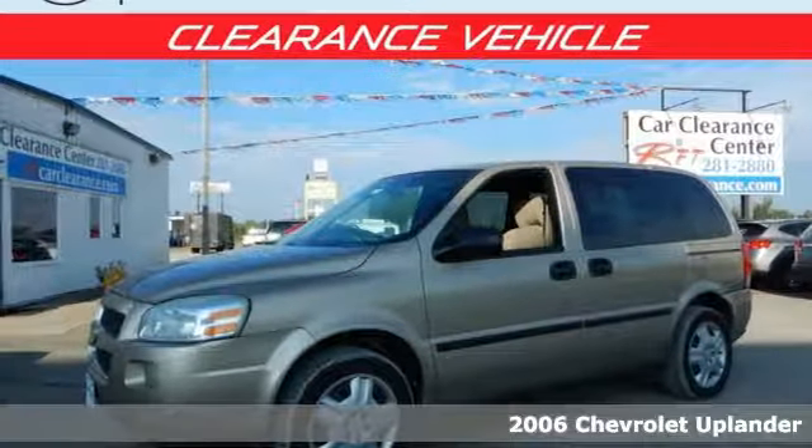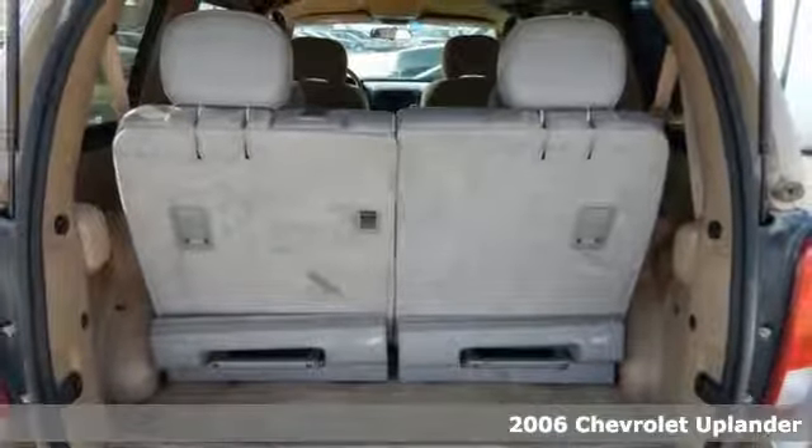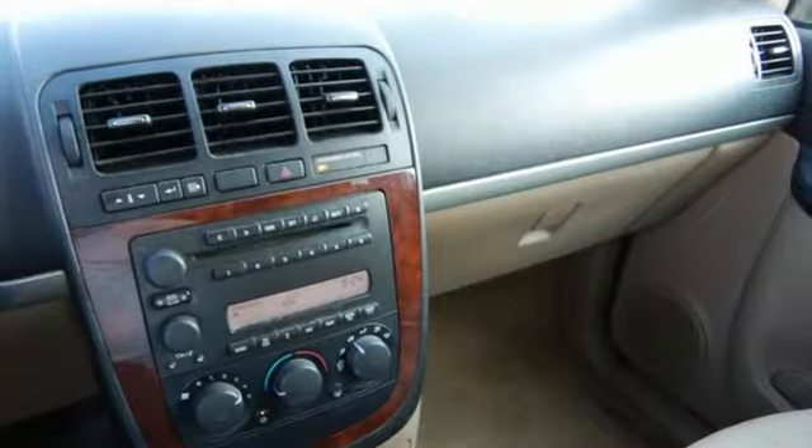It's a 2006 Chevrolet Uplander. Features include a responsive 3.5-liter V6 engine, electronic stability control, four-wheel anti-lock disc brakes, and 17-inch wheels.